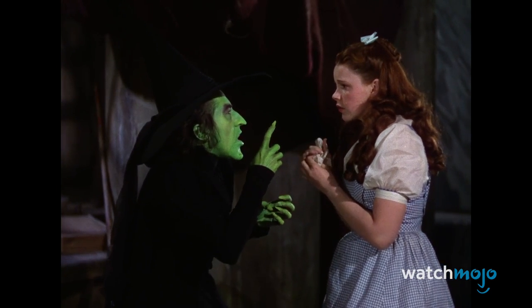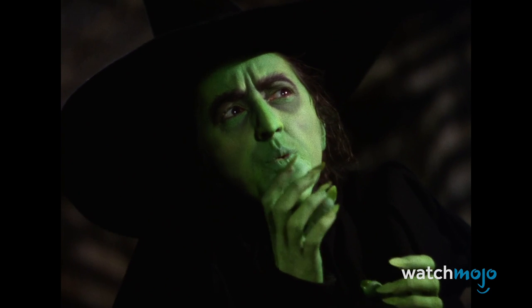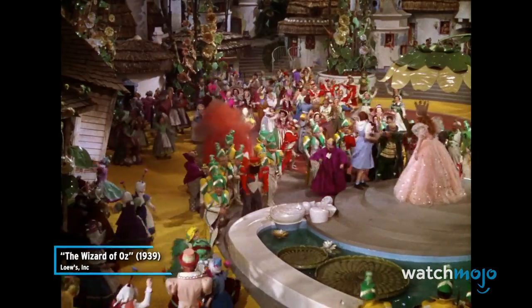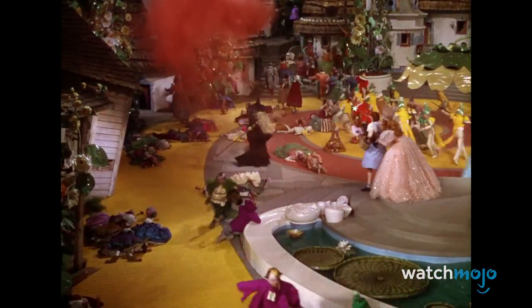What did they use to create the fire effect? Fire. Actress Margaret Hamilton was to avoid the flames by escaping through a trap door. While shooting one take, the door didn't open in time, causing Hamilton to receive second- and third-degree burns on her face and hands, respectively. It took six weeks for Hamilton to recuperate. She later insisted on no more fireworks — can you blame her?